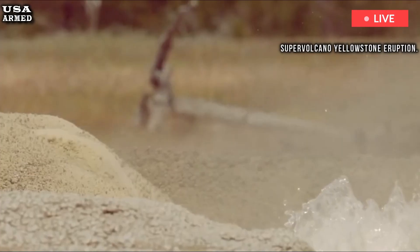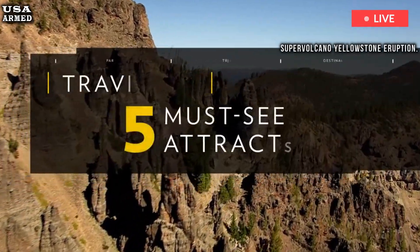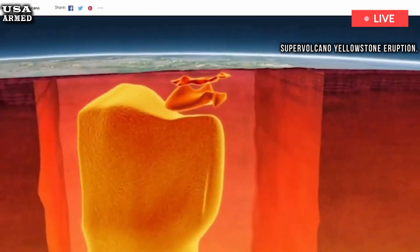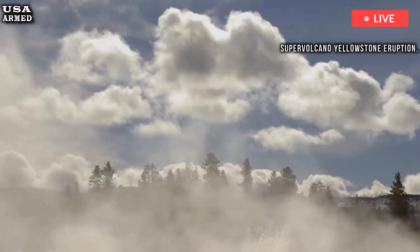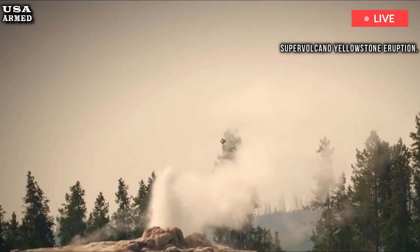The geysers, Mammoth Hot Springs, and several small volcanic vents can be found on hikes and walks at various times of the year. As fall turns to winter, the steam plume slowly dissipates, the scientists wrote. The feature remains active, but there is less water in the vent, which reduces the amount of steam released. Whether the powerful plume will return in the summer of 2025 remains to be seen.